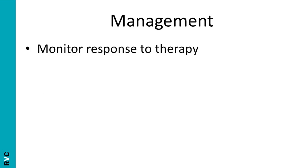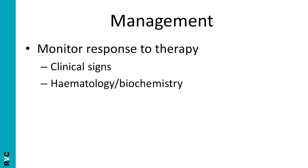As far as management is concerned, the response to therapy should be monitored using either the clinical signs, haematology or biochemistry, or ultrasonography if there were ultrasonographic changes.